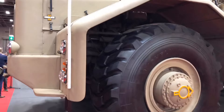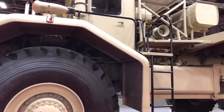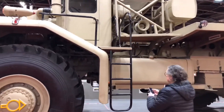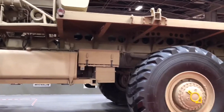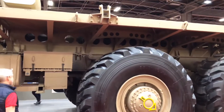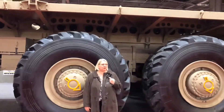The name of it is Berliet 700. It's the biggest truck ever seen in the world. It's a V12, 600 horsepower, built in 1956 and 1959. There were only 45 models built.